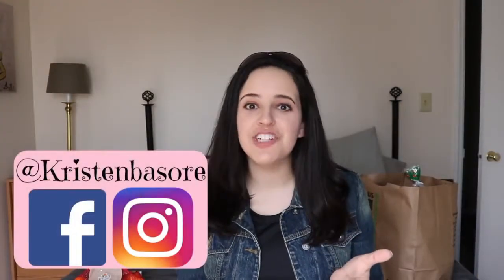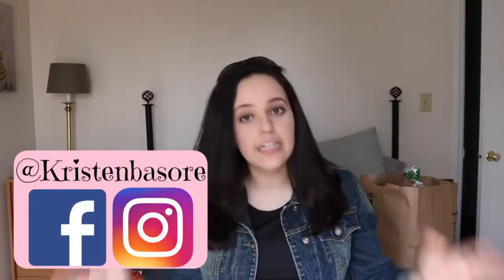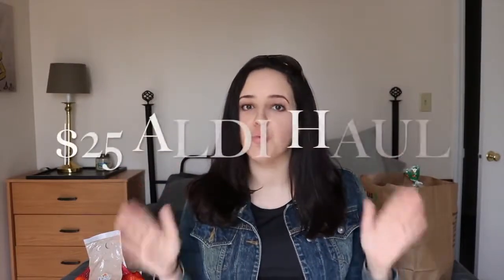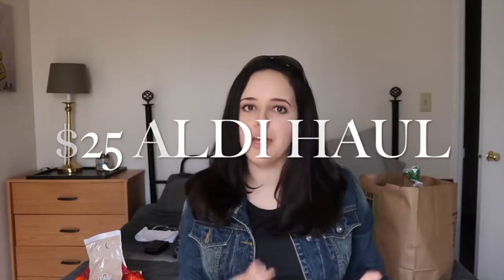Hey you guys and welcome back to my channel. Today I wanted to do something a little different. I literally just walked in the door, sunglasses still on and all, and I wanted to share with you guys my $25 Aldi haul — what I got for the week at the Aldi store for $25. It was technically $24.85 but we'll say $25, keep it even.